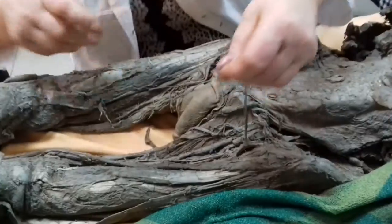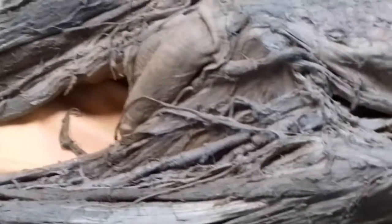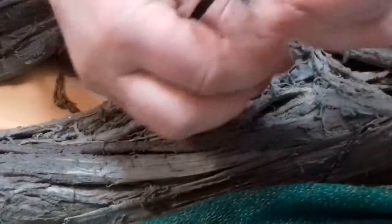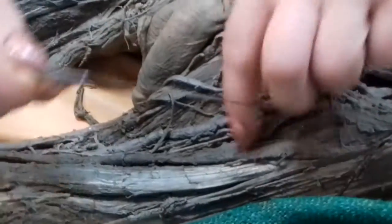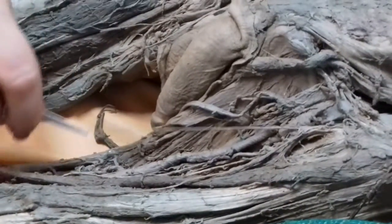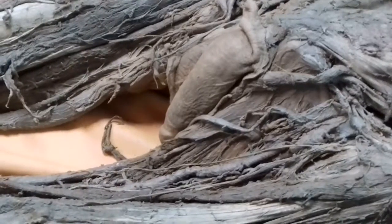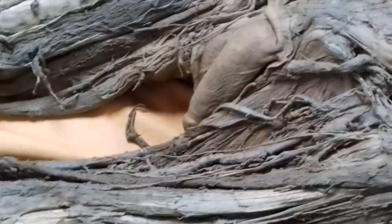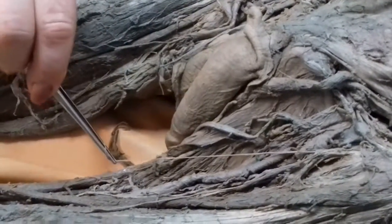The femoral nerve also gives sensory branches — one goes to the anterior side, another to the medial side. The branch to the anterior side is called cutaneous femoris anterior, and it controls the anterior skin of the femoral region. Another branch is called cutaneous femoris medialis.